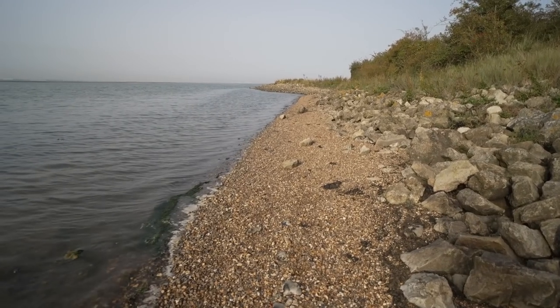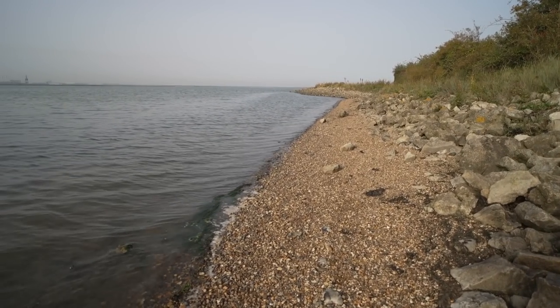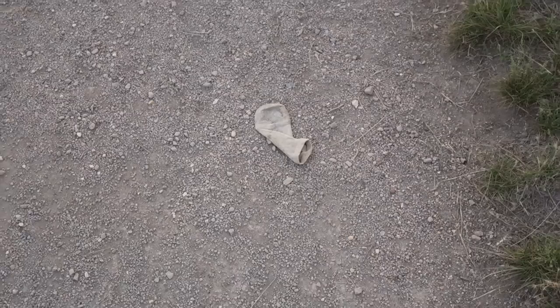On the last episode I found a beach without any water. Well on this episode I might have even topped that — I found the world's thinnest beach. Look at it. What is the point? You couldn't even get a deck chair on that.